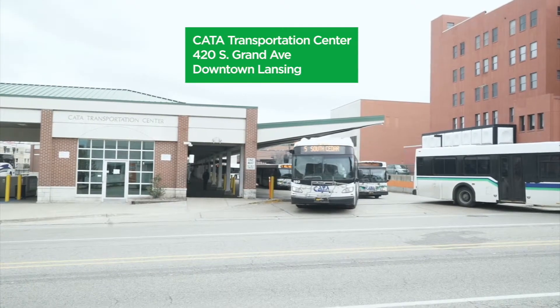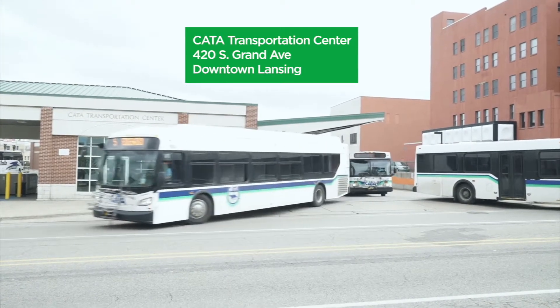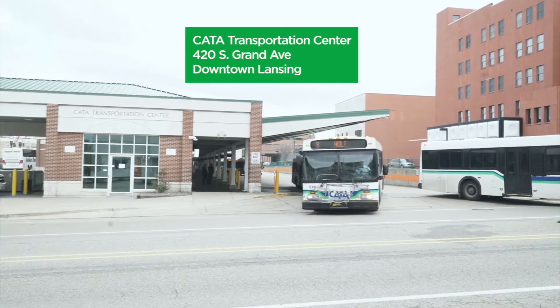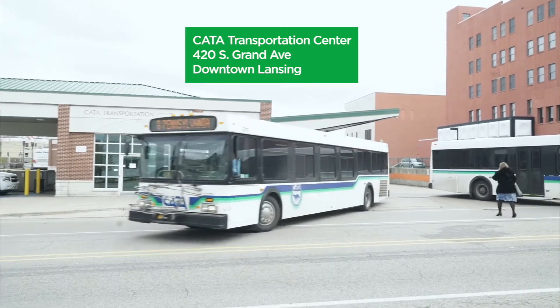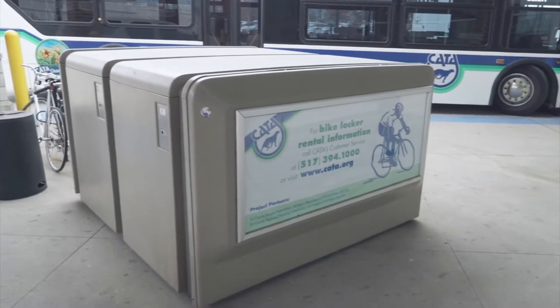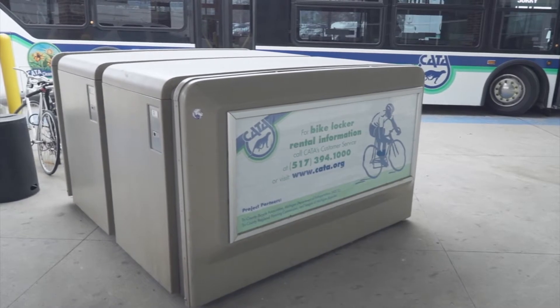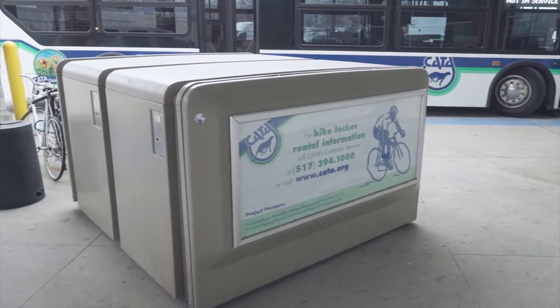For the convenience of multimodal commuters, CATA offers secured bike lockers for rent at the CATA Transportation Center, 420 South Grand Avenue in downtown Lansing. Lockers are located in an outdoor unit on the northeast side of the CTC with accommodations for four bicycles.